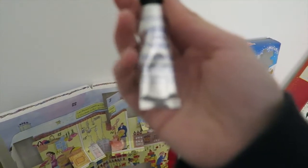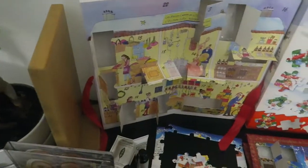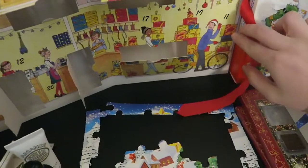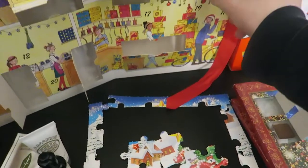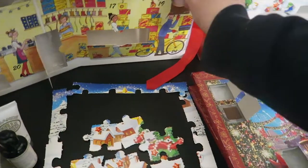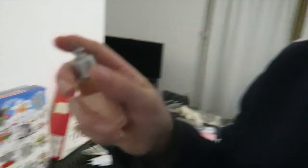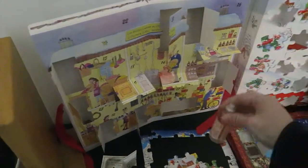Pour le calendrier de L'Occitane : le 10, c'est une crème ultra riche visage — ça c'est cool, on n'en a jamais trop. Le 11, c'est une mousse de bain — j'adore les mousses de bain ! Elle sent bon, c'est pas une odeur que j'aime forcément mais ça sent pas mauvais.